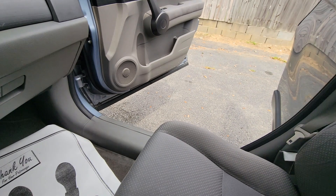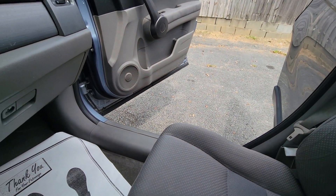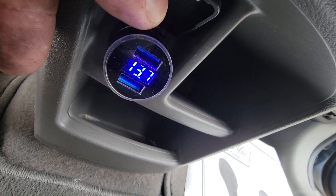We're going to test the parking brake — parking brake holds. There's your power outlet.